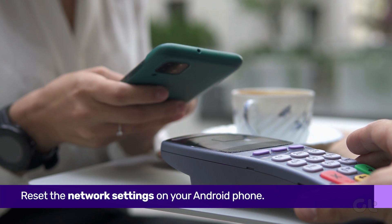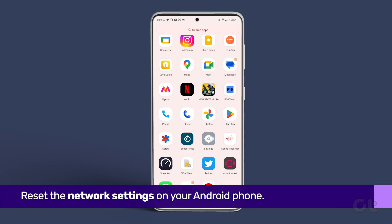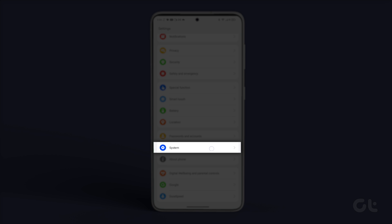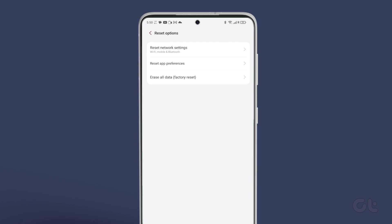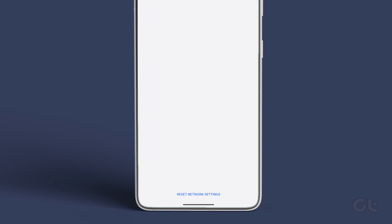If all else fails, another thing you can do is reset the network settings on your device. To do that, open the Settings app and navigate to System, Reset Options, and then tap on Reset Wi-Fi, Mobile, and Bluetooth. Finally, select the Reset Settings button.